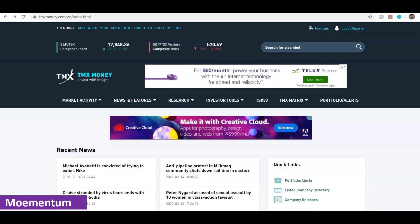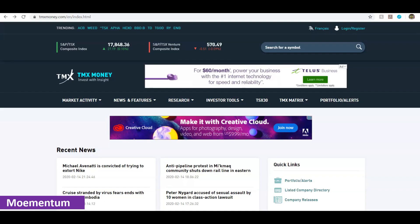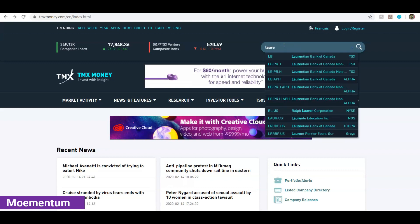In order to do a deeper dive into a company and assess their finances and performance, I recommend a different website called tmxmoney.com. This is for the Toronto Stock Exchange and provides detailed analysis of different companies and their stocks. As you go to this website, you can type in the company you're interested in at the top. For our example, we'll go back to Laurentian Bank of Canada and search for it.